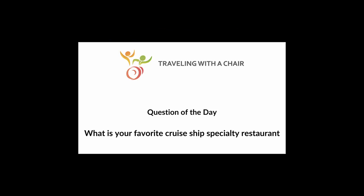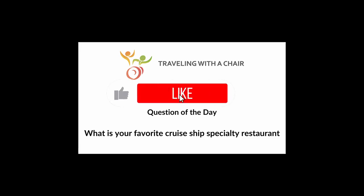Question of the day: what is your favorite cruise ship specialty restaurant? Put your answer in the comments down below. Also, if you're getting value out of this video, go ahead and click the like button — that lets YouTube know there's something worth watching and they'll share it with other people.